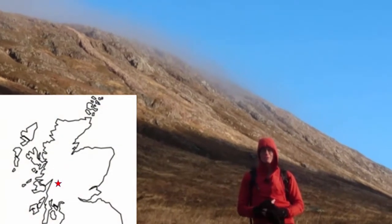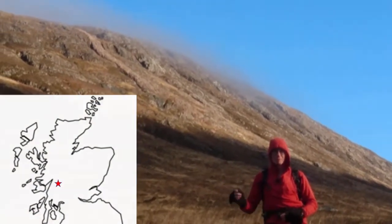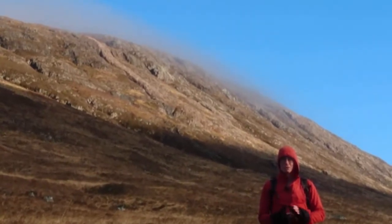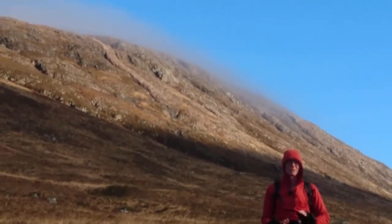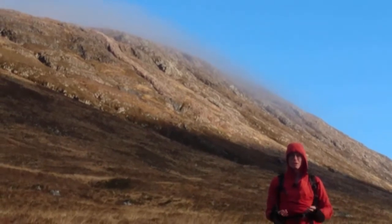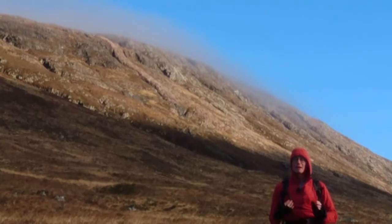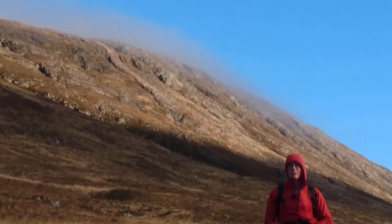We're going to be climbing Pink Rib, which is just to my right here, and that's a rhyolite dike. You can see it very clearly here and you can see why it's called Pink Rib. The rhyolite is harder than the surrounding rocks, and we'll look at some of the features of the rhyolite when we get on to it.